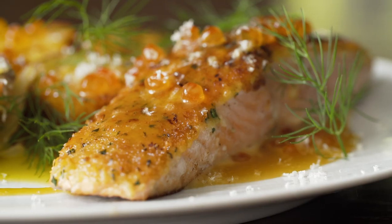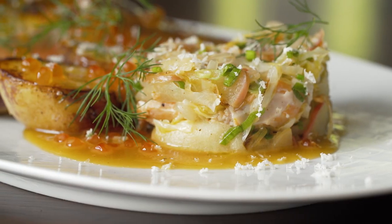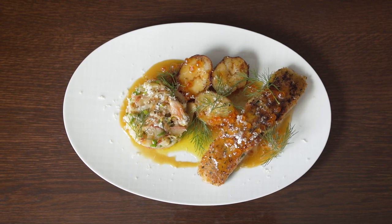This is horseradish crusted Columbia River King salmon with butter-poached potatoes, caramelized apples, cabbage and smoked salmon hash, and an apple cider beurre blanc.